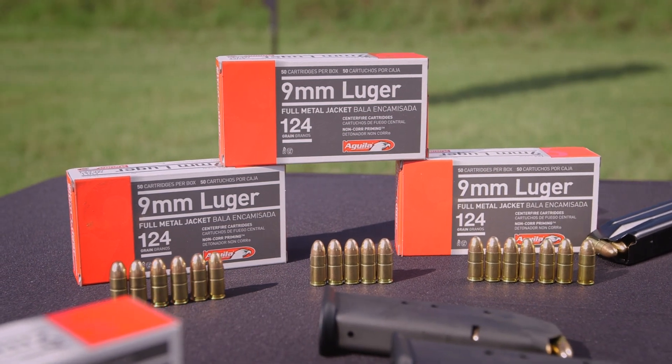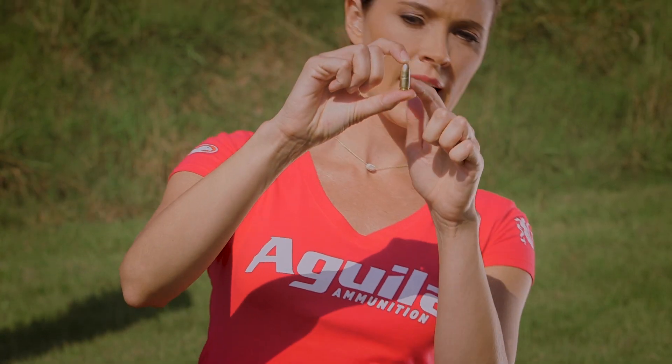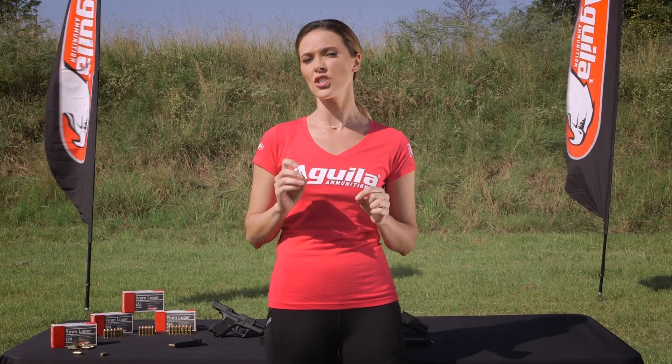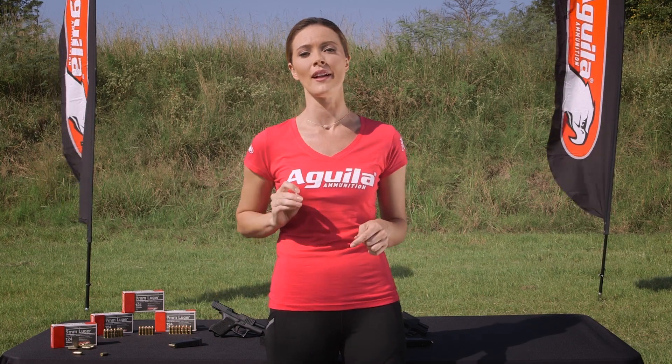Now, what makes this such a great round? Well, it's the cantilever feature. This crimp in the casing right at the base of the bullet actually reduces potential for setback of the projectile and provides additional back pressure for high speed accuracy.